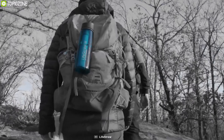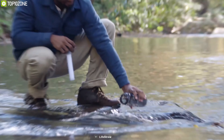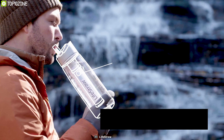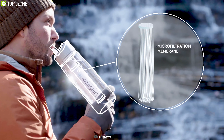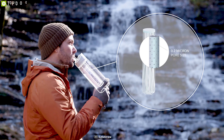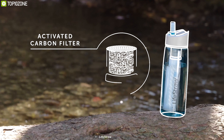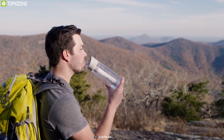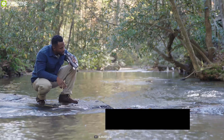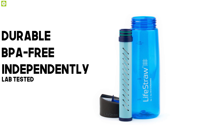Introducing the LifeStraw Go, the number one filtered water bottle in our list, that comes with durable material and protects against various bacteria to keep you safe and hydrated. With a micro-filtering capacity of up to 4,000 liters, it offers a hollow fiber membrane with a microscopic pore size of 0.2 micron which traps bacteria, parasites, and microplastics. Its activated carbon filter absorbs contaminants to reduce chlorine, organic chemicals, and bad odor while lasting up to 100 liters, so that you can drink your water with a good taste comfortably.